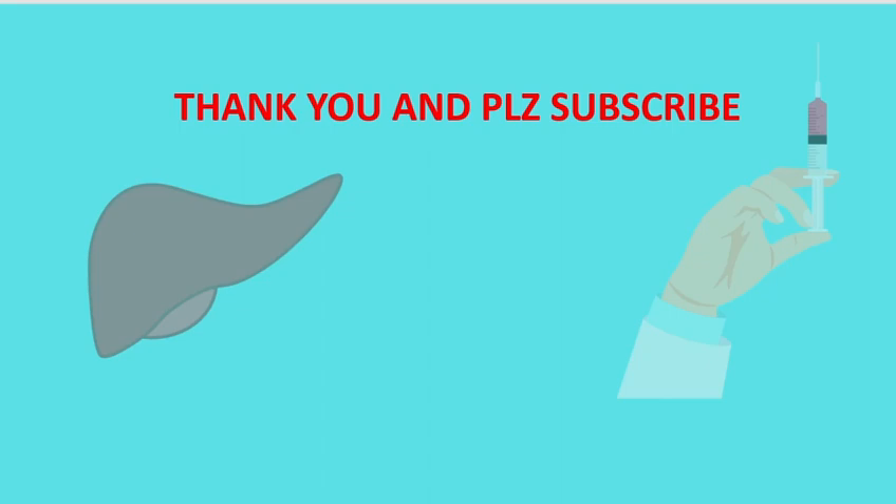Thank you for watching. Please subscribe to the channel for future interesting videos and discussions.